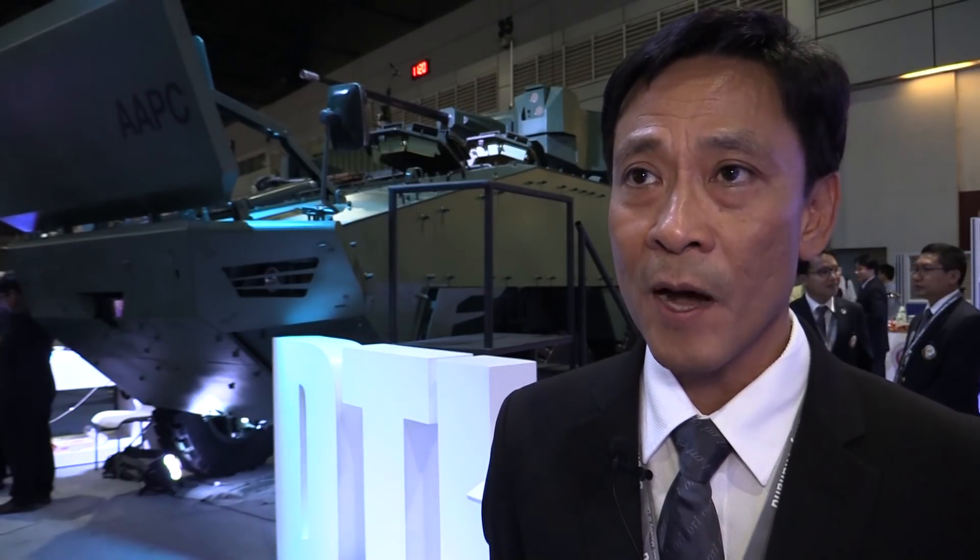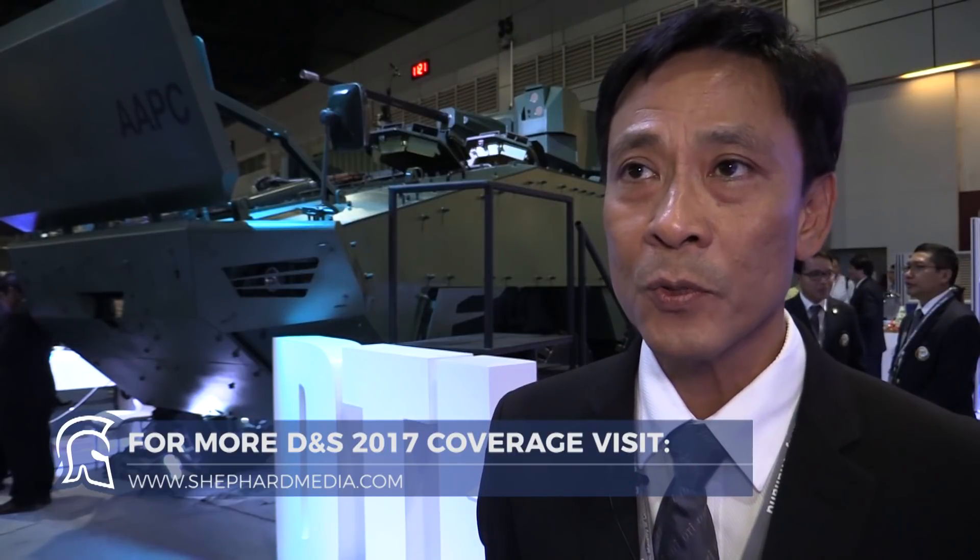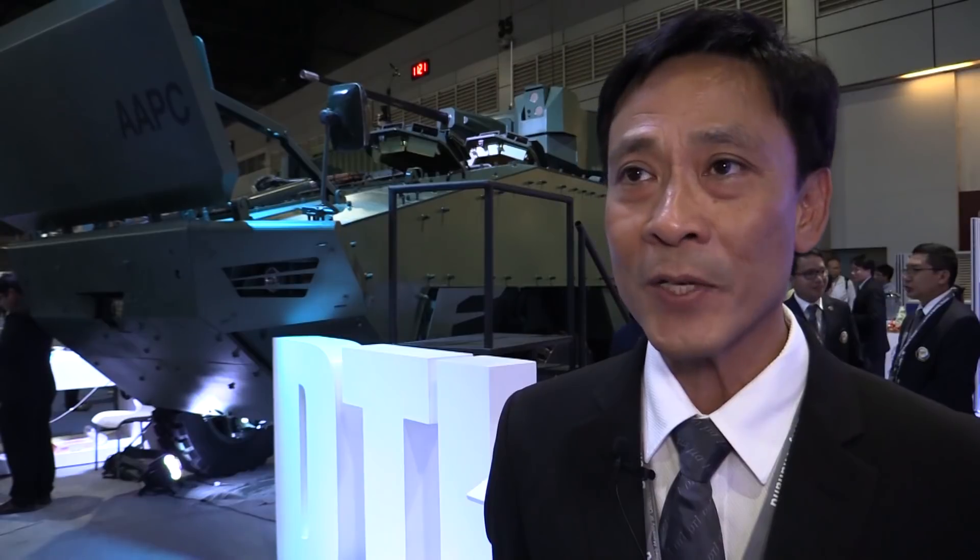The plan is to submit this prototype to the Thai Marines for testing and evaluation. After that, we will propose 5 vehicles to the Thai Marines. And eventually, we can sell outside the country as well.